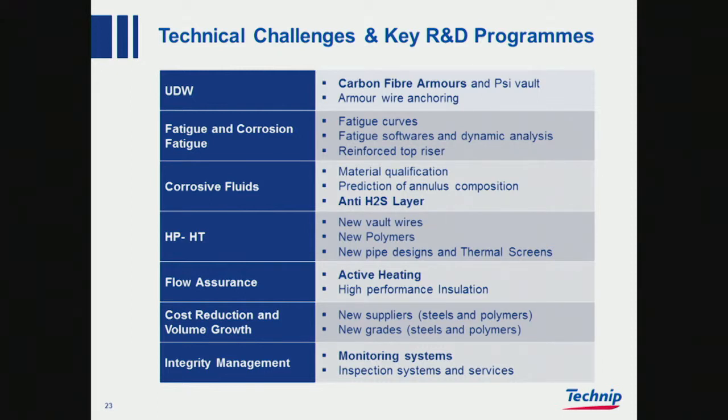Fatigue and corrosion fatigue — there we work with fatigue curves, software and analysis, and also reinforced top risers. Crossing fluids, material qualification, prediction of annulus composition, anti-H2S, high pressure, high temperature.